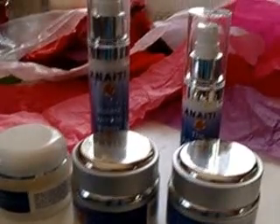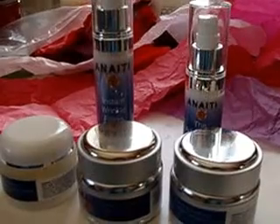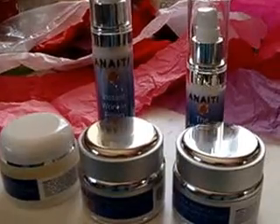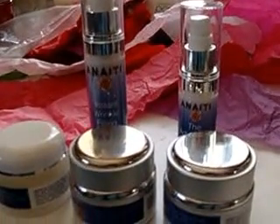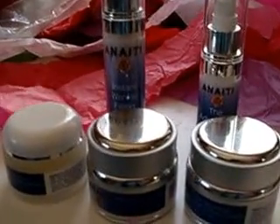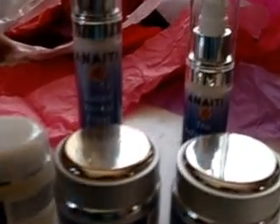Greetings and salutations. This is Marie, and I'm here to talk to you today about some skin moisturizers and wrinkle erasers. This is the set by Anaiti. I saw it on one of the reviewing sites and applied to do a review just to try it out. I've only had it for less than a week, but I am noticing differences in my skin.